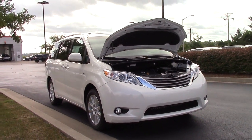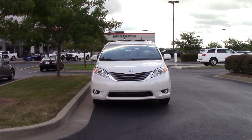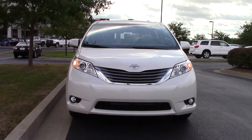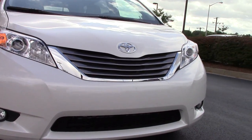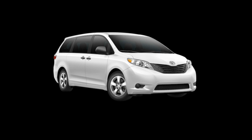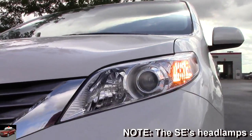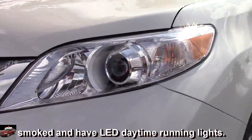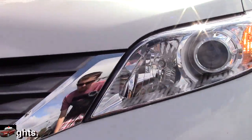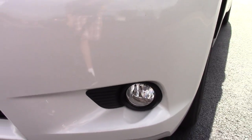The Sienna has always been one of the more stylish minivans, so for 2017 Toyota left well enough alone. Most models will have a grille that is a mixture of chrome and dark grey bars. The base L model gets a solid black front grille, and the SE gets a sporty mesh grille. Every Sienna besides the Limited Premium gets regular halogen beam headlamps. The Limited Premium gets upgraded HID headlamps with LED daytime running lights. SE models and up will get fog lamps as standard equipment.